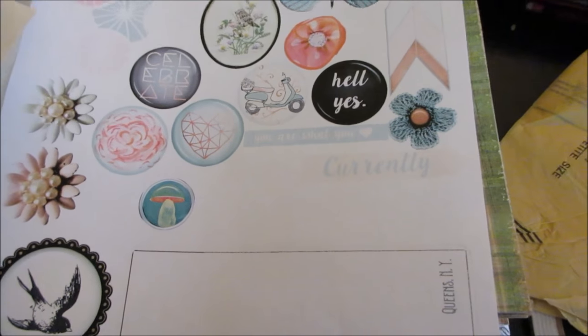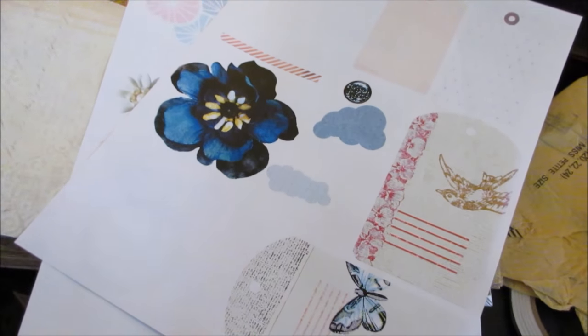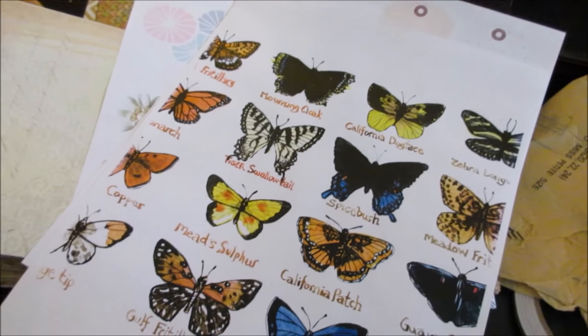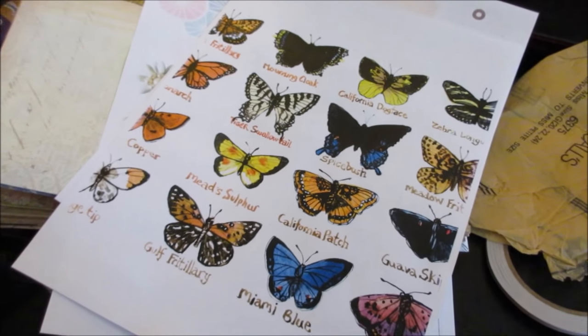I'll cut these out and use them as decorations. I also have tons of random scrapbooking elements in a box, so I can use some of that stuff up.